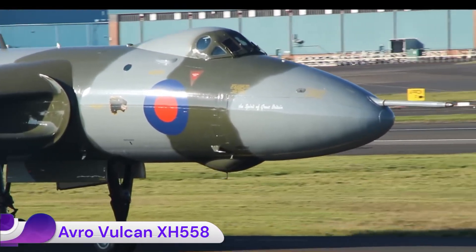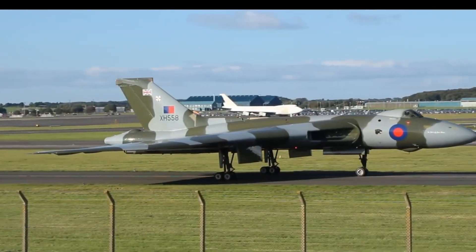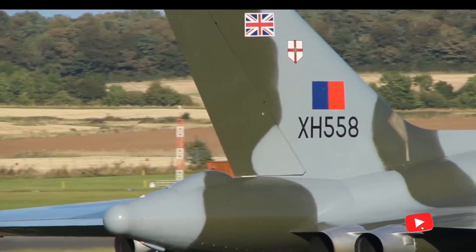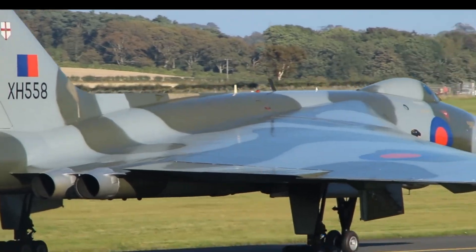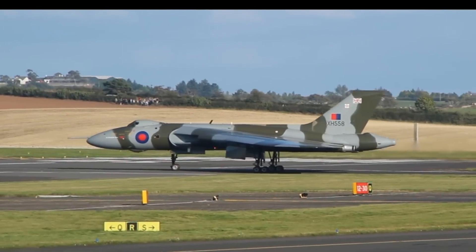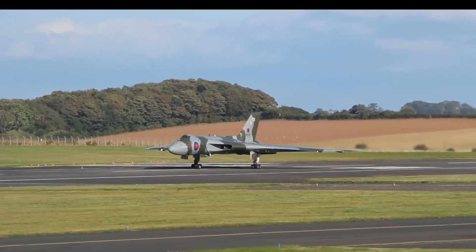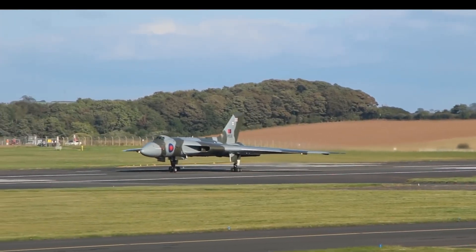The Avro Vulcan, nicknamed Spirit of Great Britain, is the last airworthy example of the iconic Cold War era Vulcan B.2 strategic bomber. First taking flight in May 1960, it served with the RAF in roles ranging from nuclear deterrent to maritime reconnaissance and air-to-air refueling, before entering display service in the mid-1980s. After retirement from the RAF in 1984, XH-558 was rescued from scrappage, purchased by enthusiasts, and restored to flight by the Vulcan to the Sky Trust.